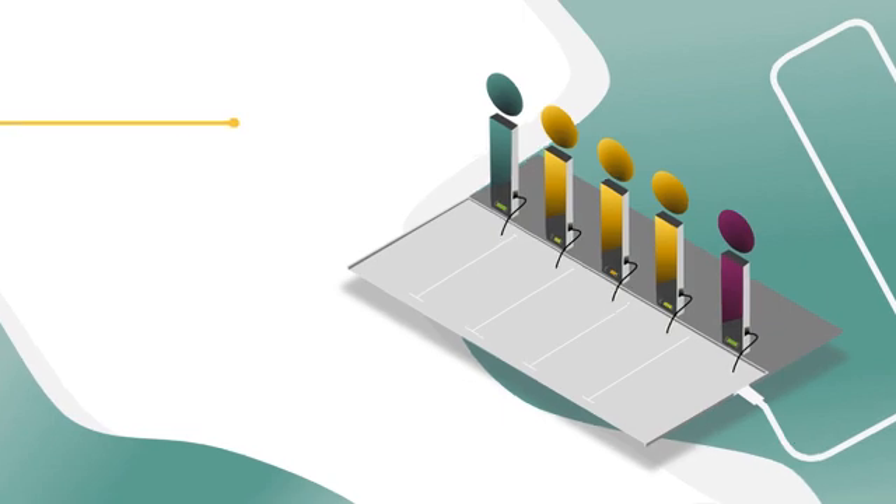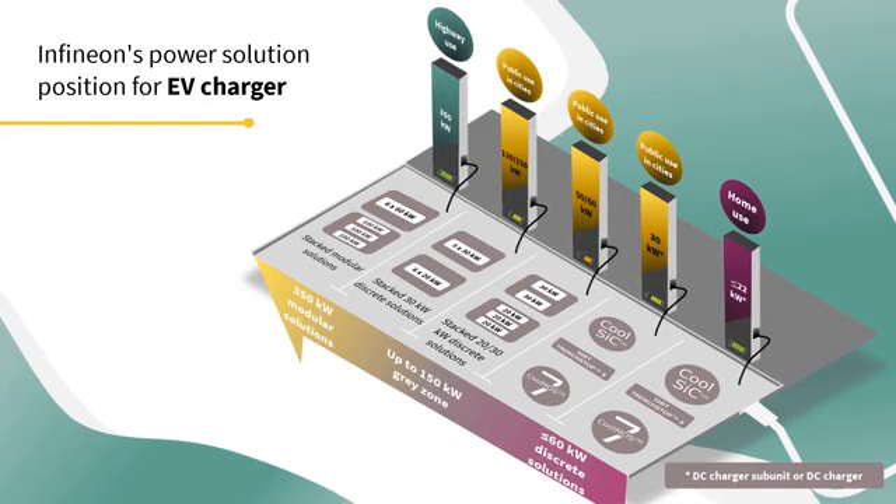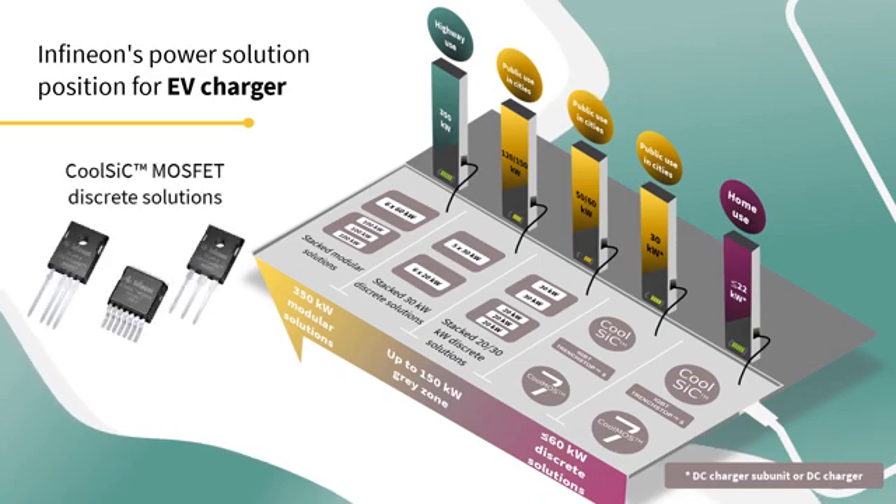Let's start by seeing Infineon's power solution positioning for EV chargers today. As you can see, 1200V CoolSIC MOSFET discrete solutions are suitable for almost all power ranges.